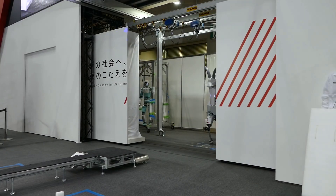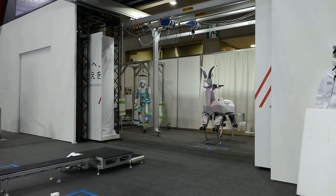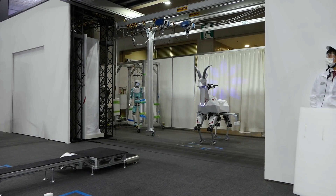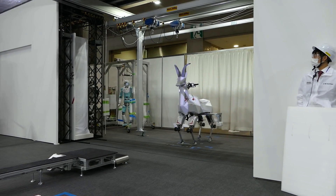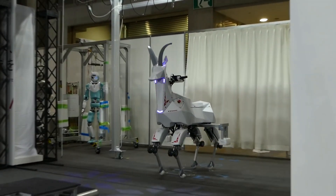Please like, comment, share and subscribe to my channel. Kawasaki unveiled a gigantic robot goat at the international exhibition in Japan. Its features include light-up horns and wheels on its knees that make it roll faster.